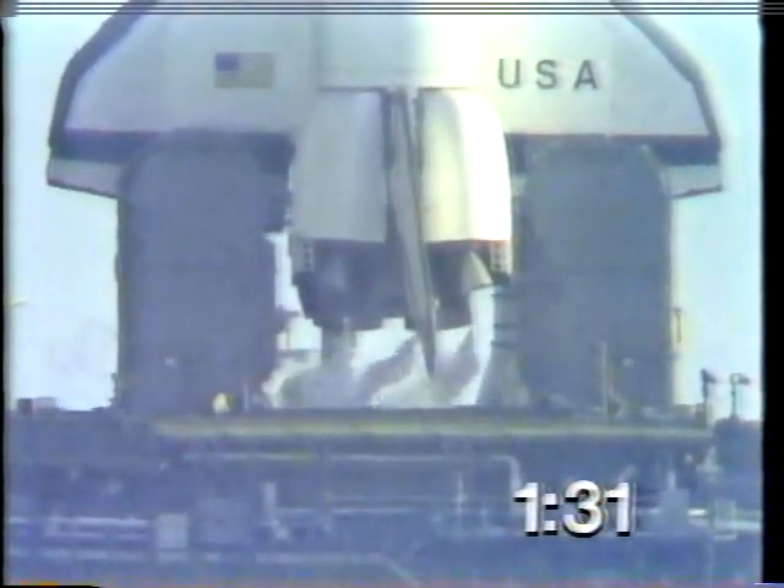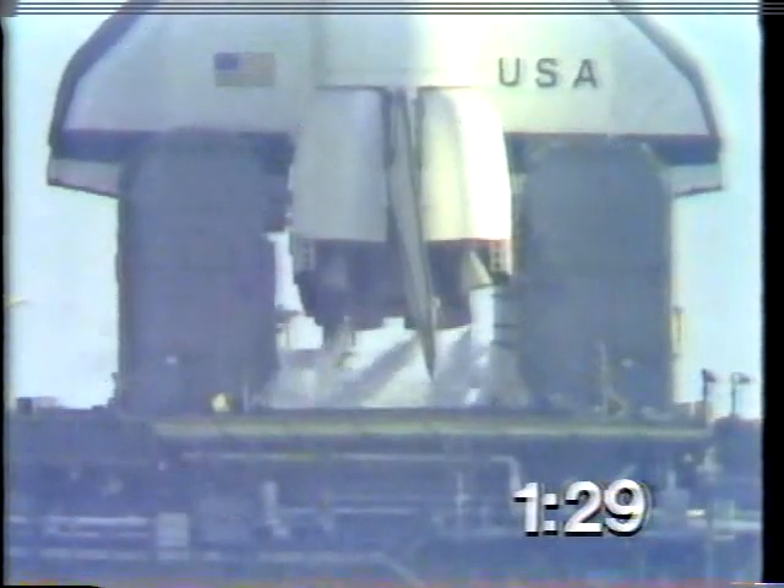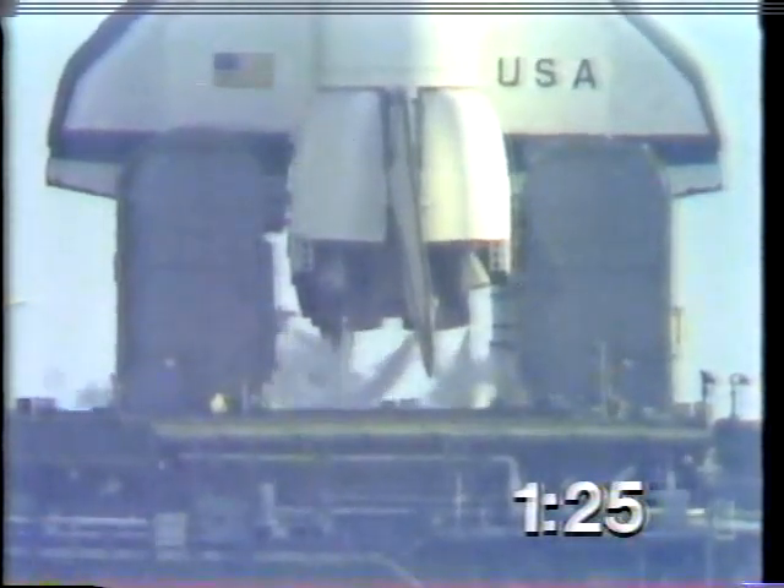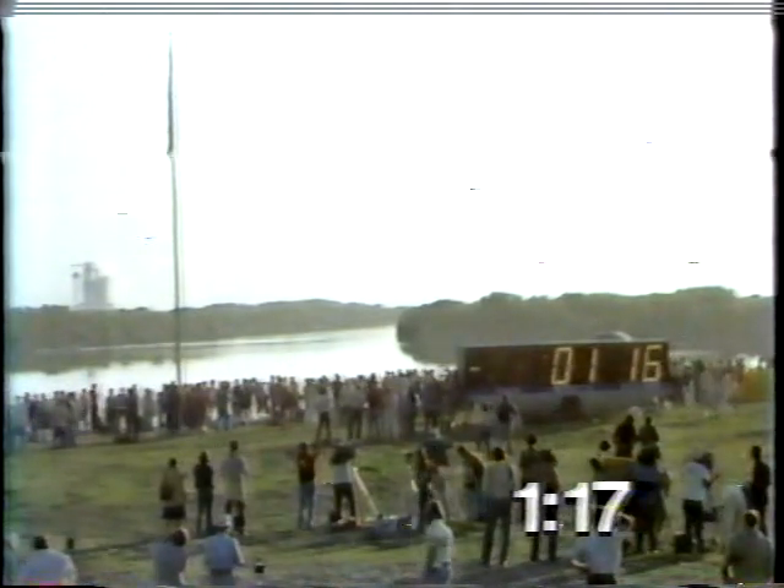T-minus one minute, 30 seconds, mark. T-minus one minute, 30 seconds, and counting. We can see the purges of the main engines as we prepare for ignition.